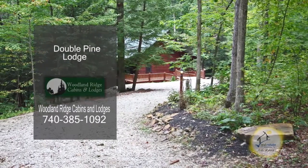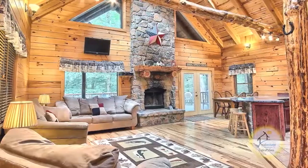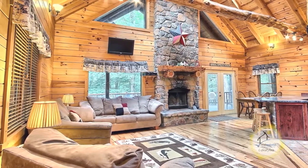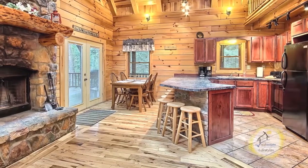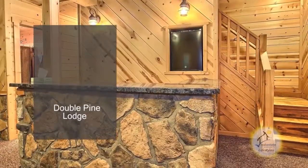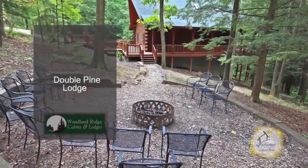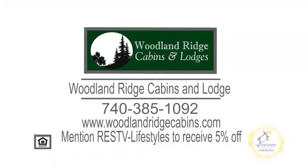Woodland Ridge Cabins & Lodges offer nine beautiful cabins and lodges. Double Pine Lodge has a two-story family room with a stone fireplace. The kitchen includes a toaster, a coffee maker, a microwave, and a breakfast bar. The lower level has a bar and a pool table. Outside, you'll find a huge deck and an area with a fire pit. Mention RES TV Lifestyles to receive 5% off your cabin rental.